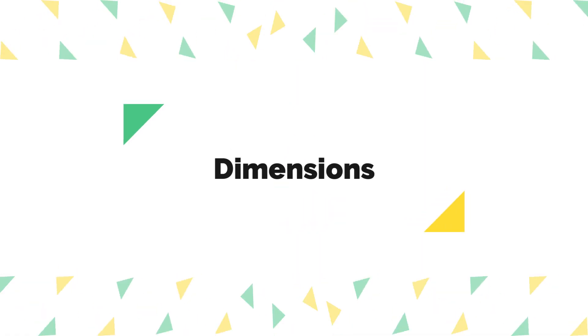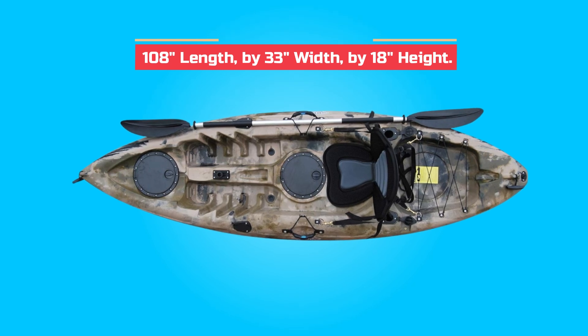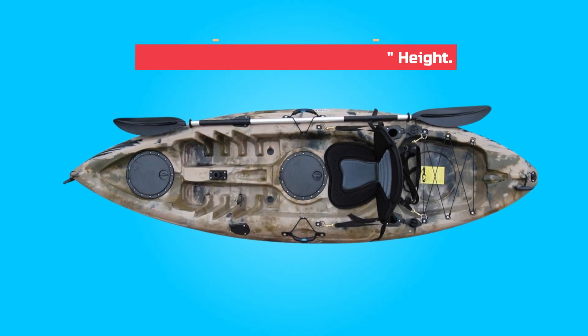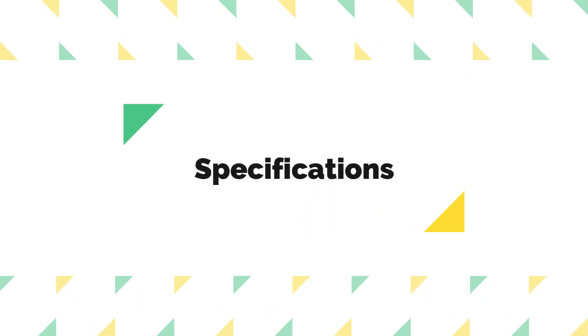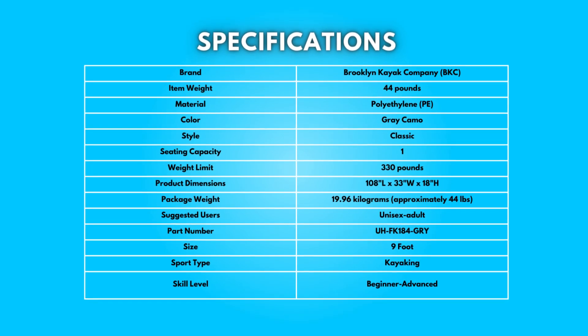Dimensions: product dimensions are 108 inches in length, 33 inches in width, and 18 inches in height. Take a moment to look at the specifications — pause if you'd like to read them thoroughly.